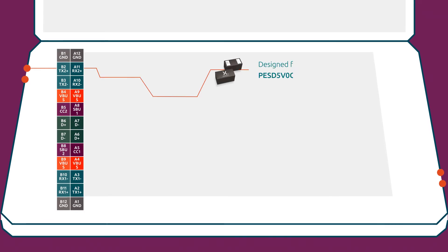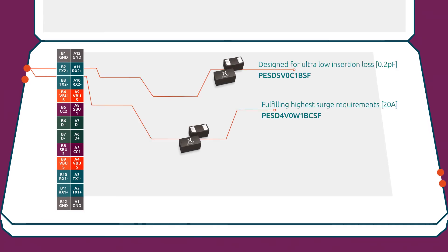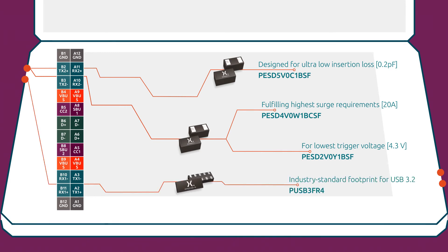Whether it be balancing ultra-low insertion loss with high robustness, fulfilling the highest surge requirements at the lowest clamping levels, or offering the lowest trigger at the lowest leakage levels — all of this in the smallest industry-leading footprint.